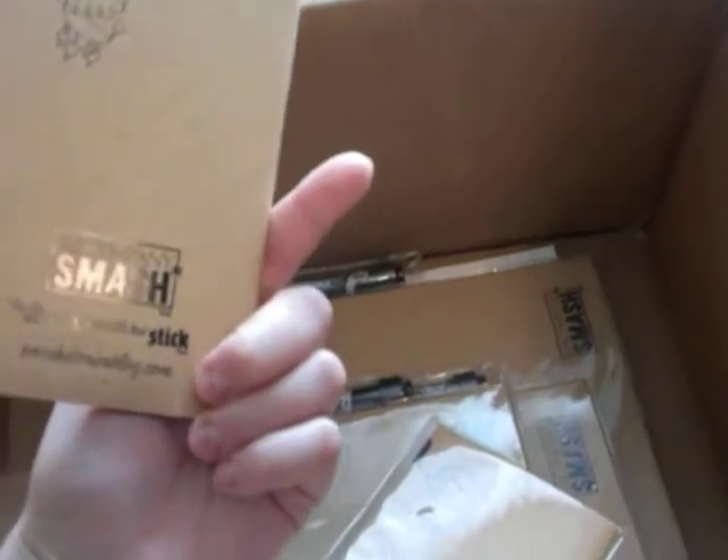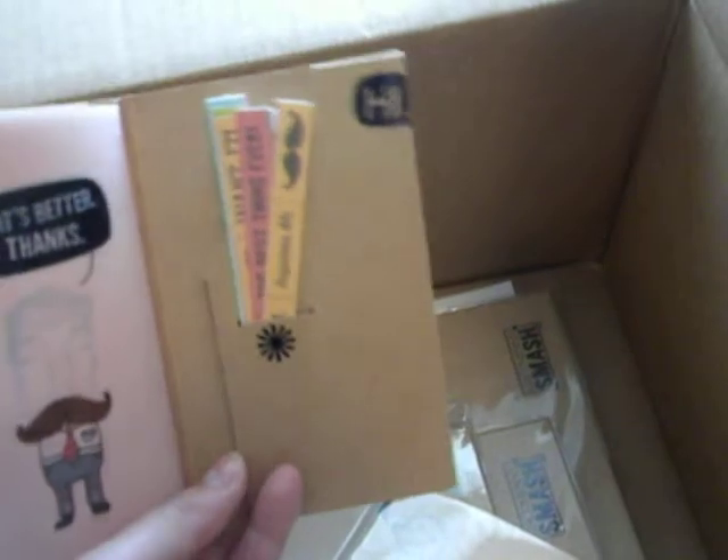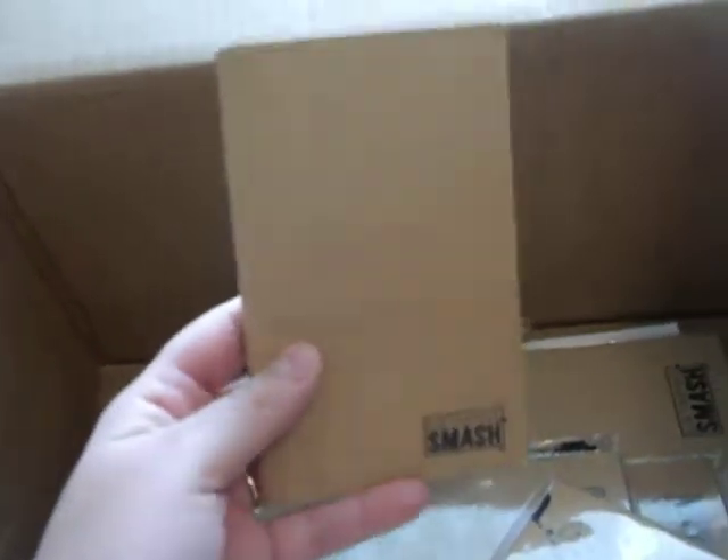And then these really, really cute little mini Smashbooks. I love these. I've never seen these before in any of the stores. They have little pockets on the sides, little tags, more pockets, and paper clips. So it's really cute — you can fit mini ones. This is cute for your purse.